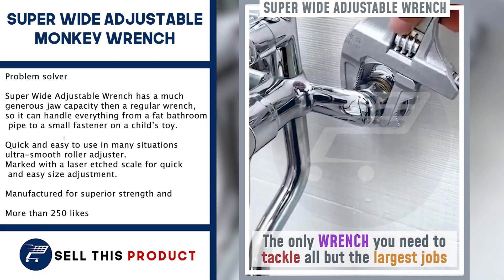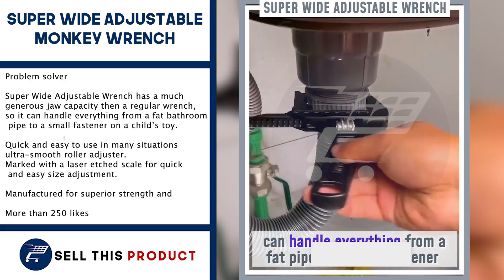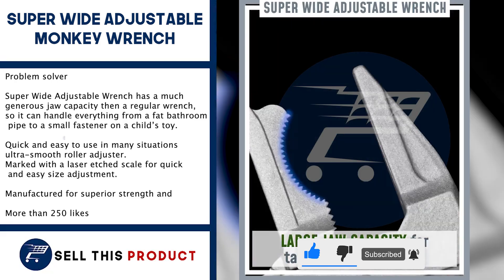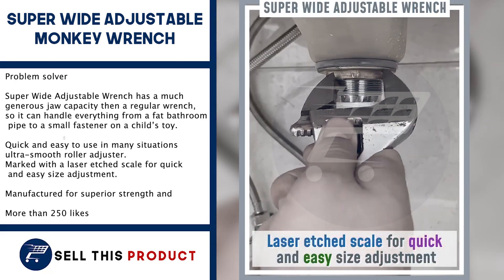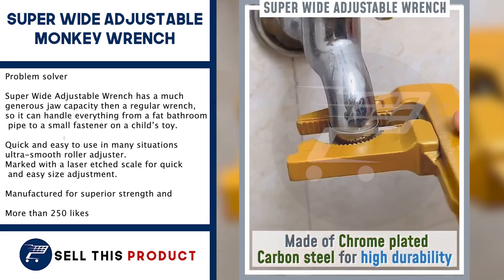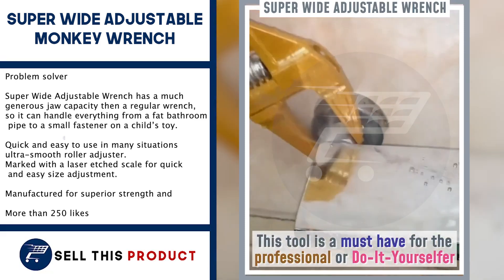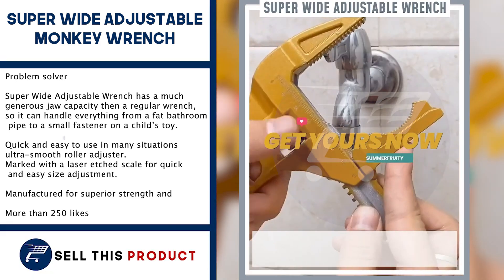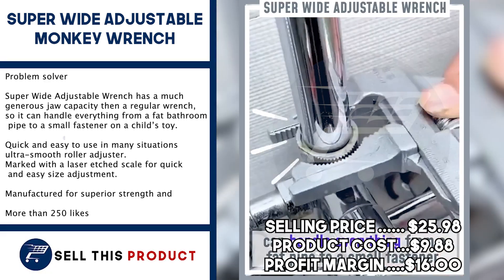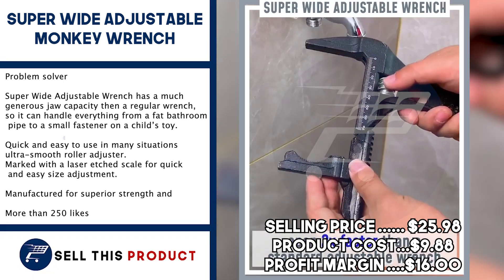Next up is the Superwide Adjustable Monkey Wrench. This one is a problem solver. The Superwide Adjustable Wrench has a much more generous jaw capacity than a regular wrench, so it can handle everything from a fat bathroom pipe to a small fastener on a child's toy. It is quick and easy to use in many situations. It has an ultra-smooth roller adjuster and a laser-etched scale for quick and easy size adjustments. It is manufactured for superior strength and functionality, and has about 250 likes on Facebook. The selling price is $25.98, with a product cost of $9.88, leaving a profit margin of $16.